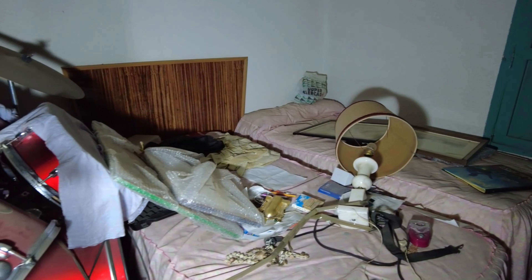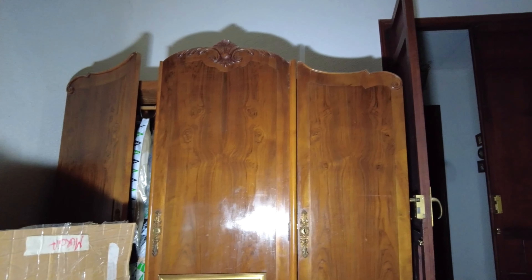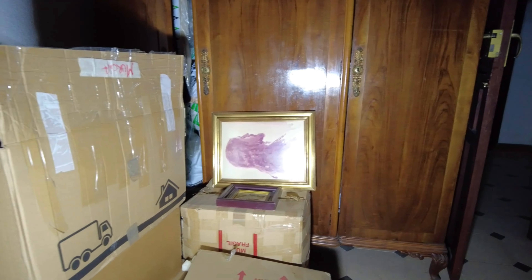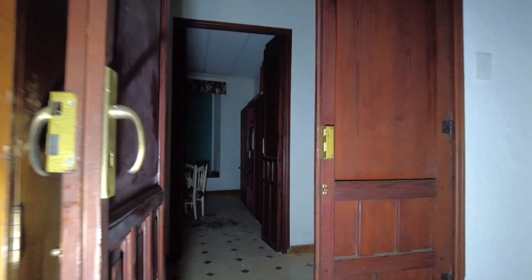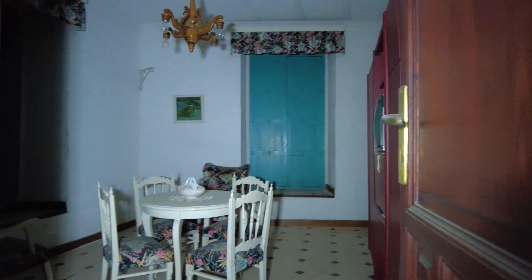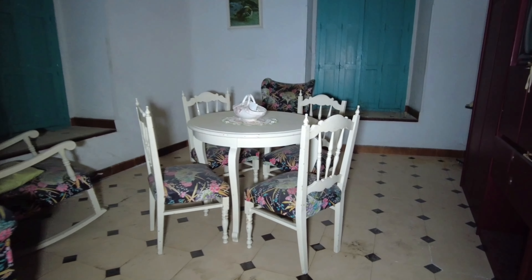Pues no hay gran cosa. Así que vamos a ver lo que realmente impacta de la casa. Os enseño así un poco el armario — tiene cosas dentro pero está lleno de cajas, así que no vamos a abrirlo. Entramos a la primera sala de estar, es súper bonita. O sea, es pequeña y muy simple, pero está muy bien.